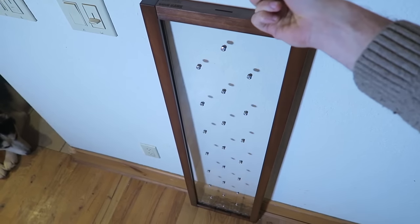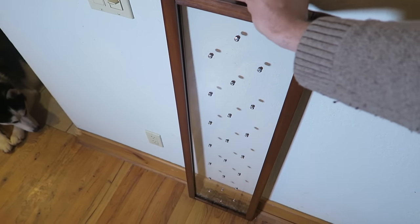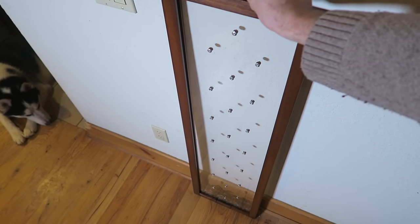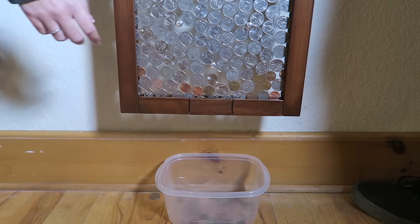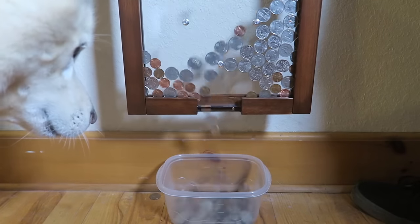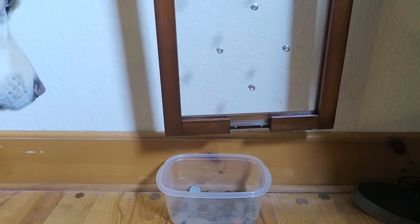Love it. You know what, saving coins has never been more fun than this. Wow, that one was jumping — pretty cool. I just love the way it looks. This is my favorite coin bank at this point. Now I'm going to show you how to take the coins out — you pull this thing out. How cool is that? Awesome!